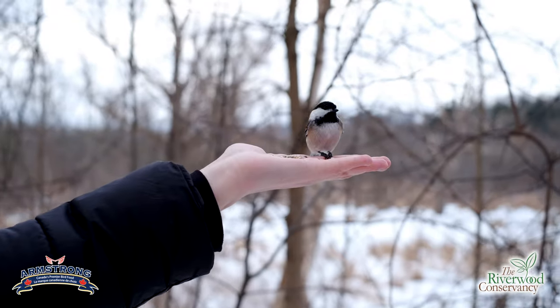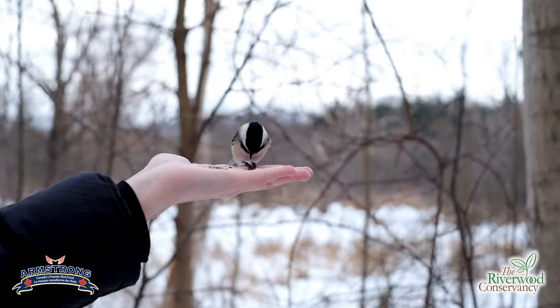Some of their favorite food — right now I have safflower seeds on my hand — but they also really like black oil sunflower seed. That's probably one of their favorite seeds and probably the best way to attract them to your feeder. And as you can see, they are very friendly. Here at Riverwood, they'll actually come straight to your hand and grab some seeds right off of it. You can feel like a Disney princess.